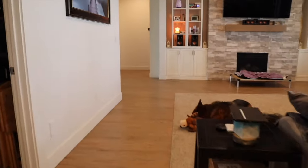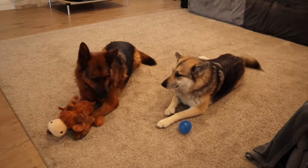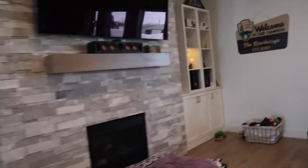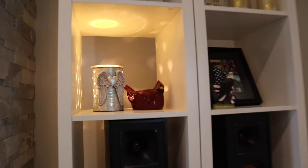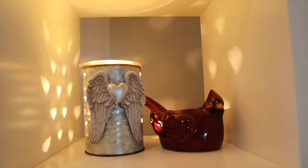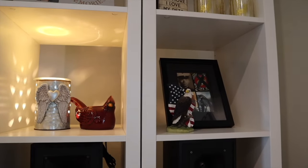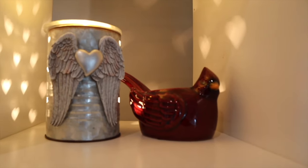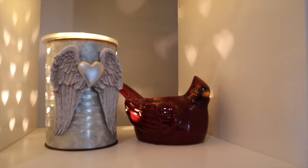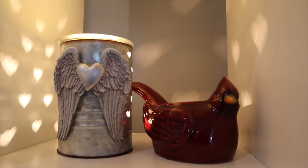Over here we have the Angel Wings warmer and the Cardinal warmer. I don't actually have the Cardinal warmer plugged in — this is kind of a little memorial space for my dad. The Cardinal was one of his favorite warmers, so when Scentsy brought back the holiday favorites warmers I snagged two of them. It reminds me of my dad. Then we have the Angel Wings warmer for obvious reasons — that's for my dad.